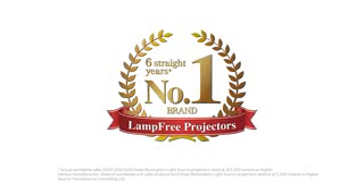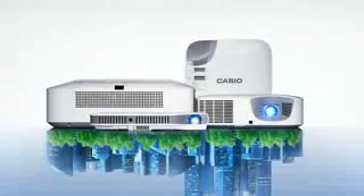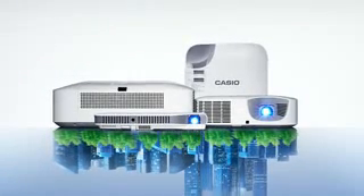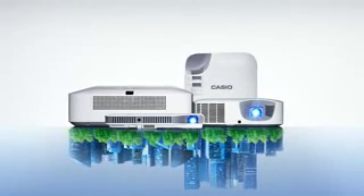Casio has been the world's leading brand in terms of its share of lamp-free projector sales for six years consecutively. Casio will use our own unique technology to continue to provide the high-quality and sustainable lamp-free projector to the world.